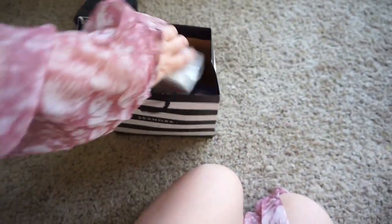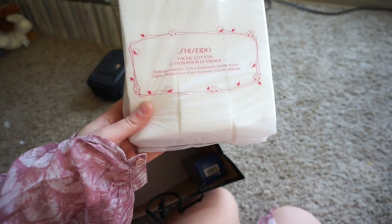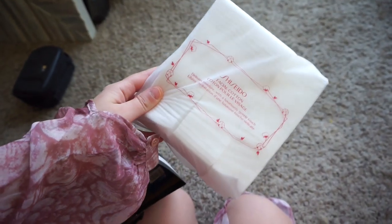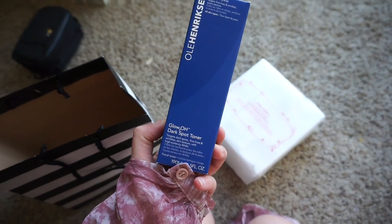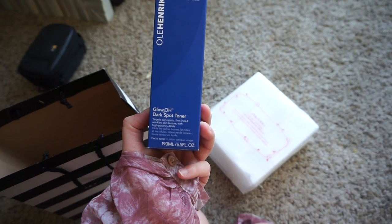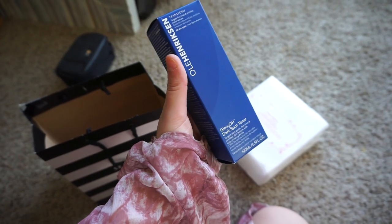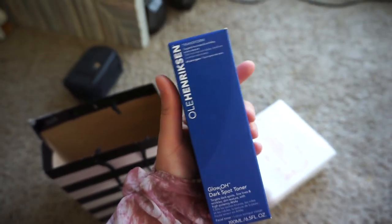So I got these — they're from the brand Shiseido. These are the facial cottons that deliver moisture with a luxurious, gentle touch. They're like cotton squares but they work really nice and are extremely soft. I think they were like $9. I also got this — a new product from Ole Henriksen: the Glow 2O Dark Spot Toner. It targets dark spots, fine lines, wrinkles, and skin texture with high potency AHAs. I got this because everyone's been talking about it, especially my friend Michaela. We just got a shipment of like 10 of them last week and they're already sold out, so you know it's working.